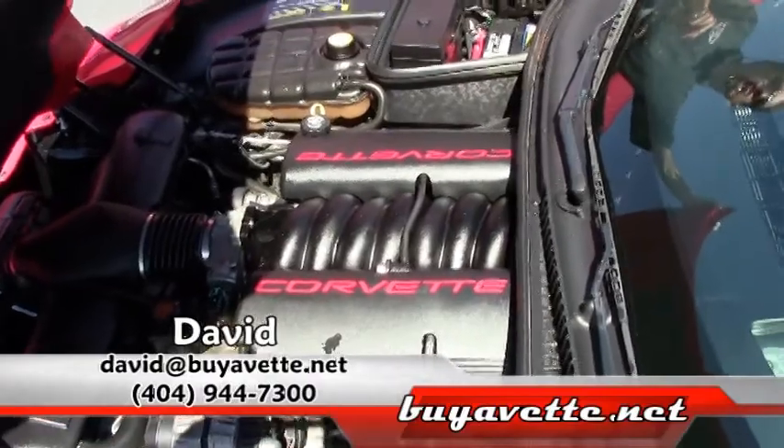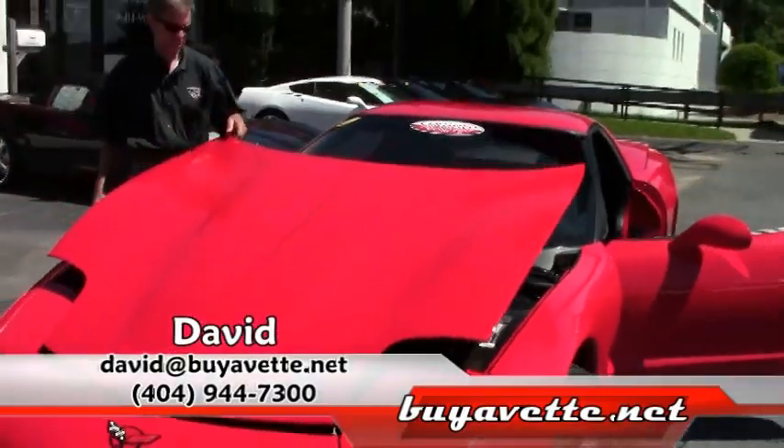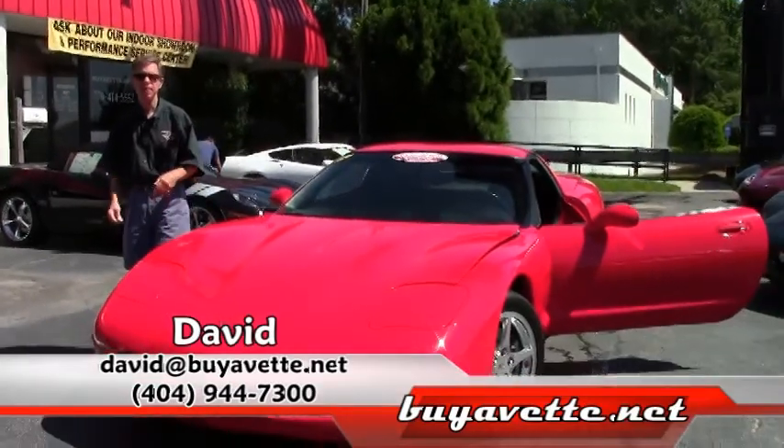If you are looking for a Corvette, you need to call Buy A Vet and ask for David. Thanks a lot, have a great day.